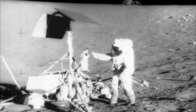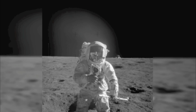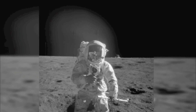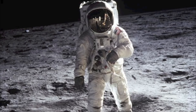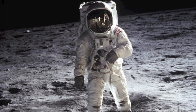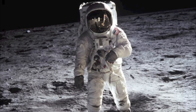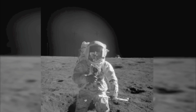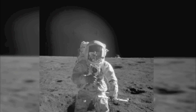But did this even happen? Results of recent surveys have shown that roughly 20 percent of Americans still believe to this day that the US never really made it to the moon. Conspiracy theorists even came up with the theory that the first moon landing was faked by the US government as a way to claim victory in the space race against Russia.